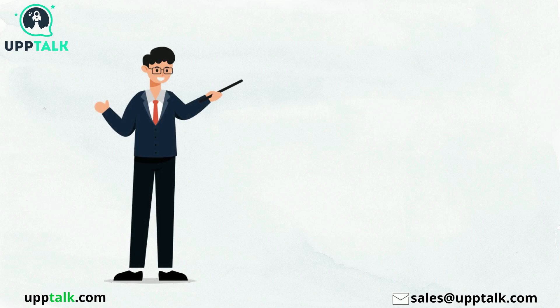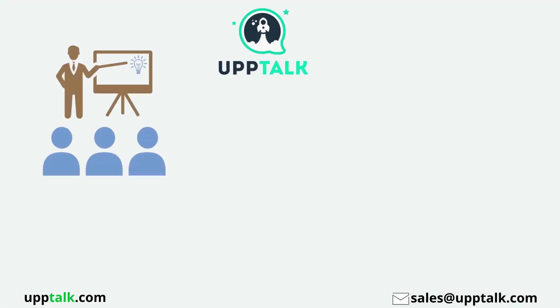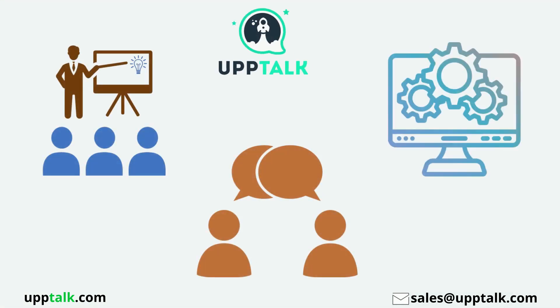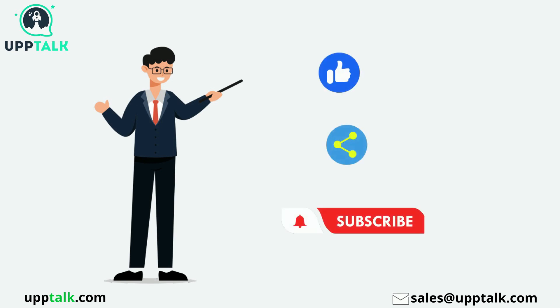Hello everyone. In this video we are going to discuss workday recruiting interview questions and answers. Before we start the video, let's know about Uptalk. Uptalk is a live, interactive platform for software training, furnishing robust personalities who could take on universal business platforms. Don't forget to like, share and subscribe to the Uptalk channel.